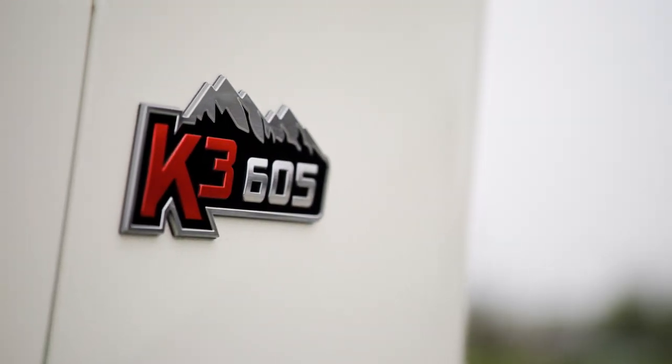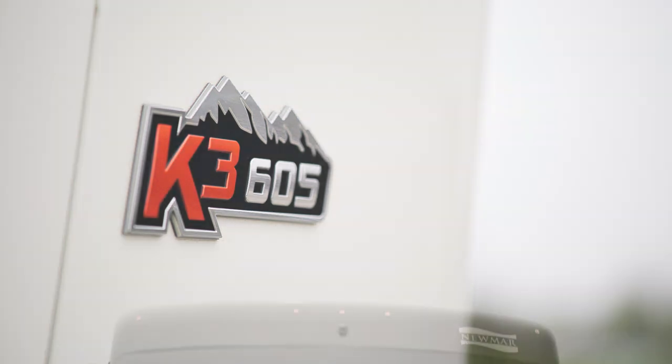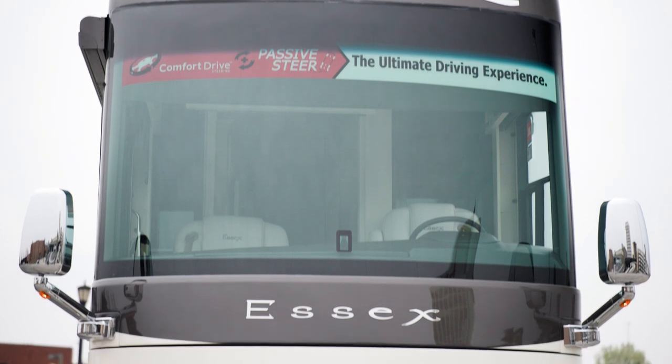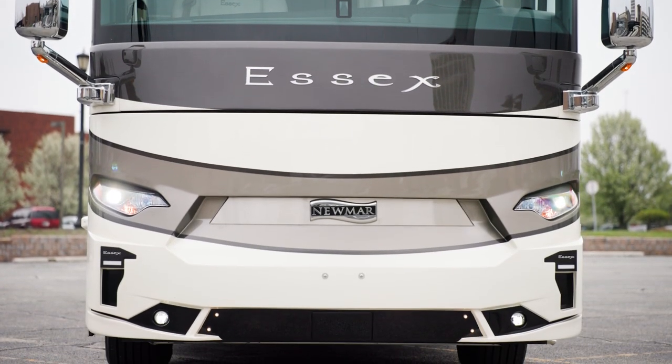Our tour starts on the Spartan K3 tag-axle chassis, offering 605 horsepower and 1,950 pound-feet of torque. Welded to the chassis is our star foundation, a steel superstructure that adds support and promises a quiet ride.